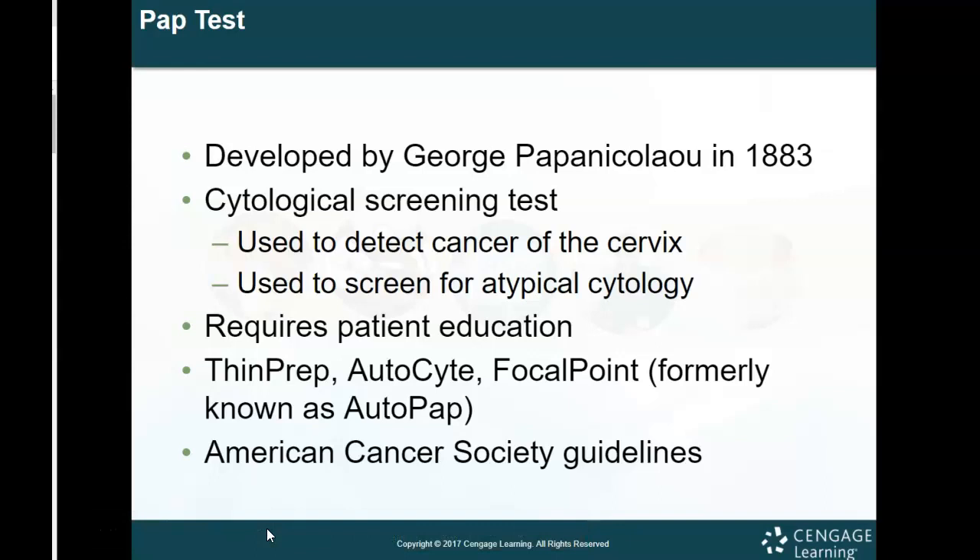The pap test was developed by George Papanicolaou. It is a screening test used to determine if there's any cancer in the cervix or any kind of abnormal cells in the cervix, which can be largely indicators of cervical health. It requires patient education, so you want to make sure your patient is prepped and aware of what they're getting into when they come in for that exam.